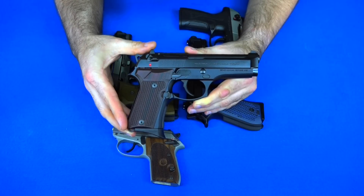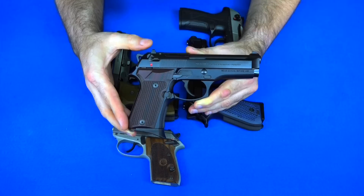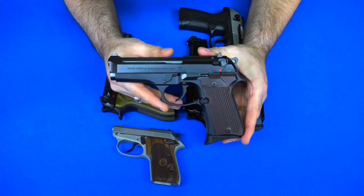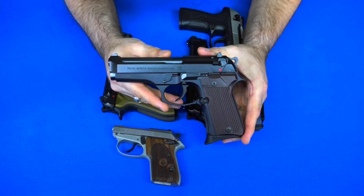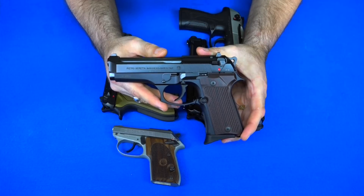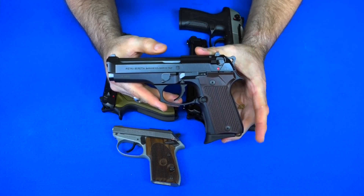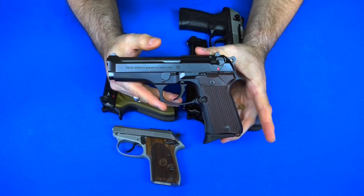The next gun is my Beretta 92 Compact L. This is an Italian-made gun, which means it has more numbers on it — a sequentially numbered barrel, frame, and slide. A lot of people think the Italian-made guns are better. This is basically just a regular-size Beretta shrunk down a tiny bit, still maintaining all the same lines and features. The biggest difference is it holds 13 plus one rounds of nine millimeter instead of 15 plus one — great if you want something more compact for carry.